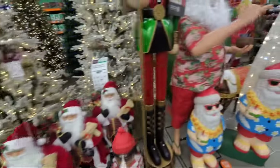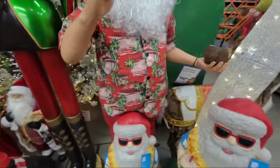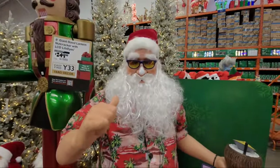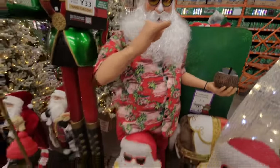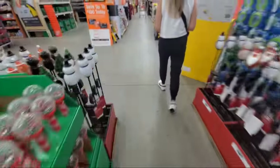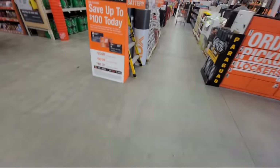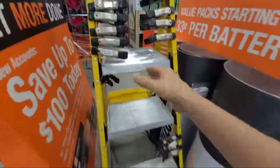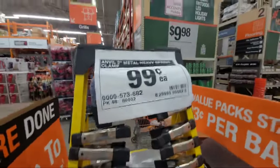And only in Florida would you see a pot-bellied animated Beach Santa. They also have these 99-cent clamps that show up here all the time.